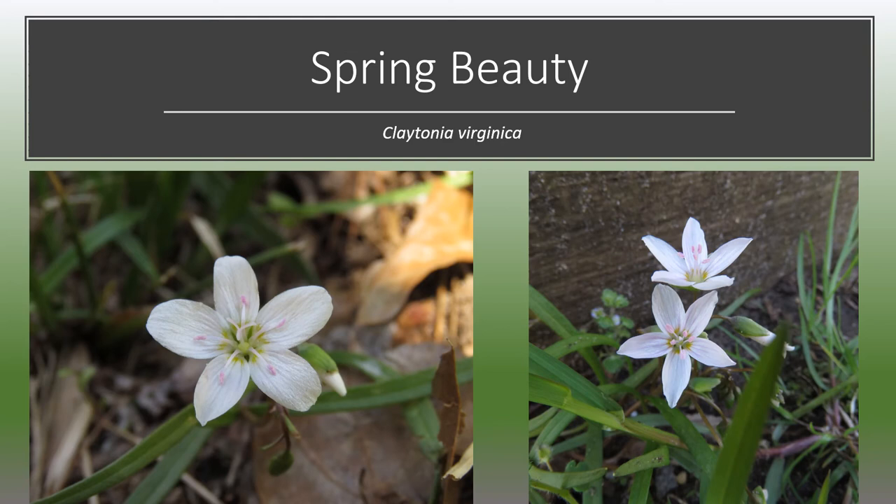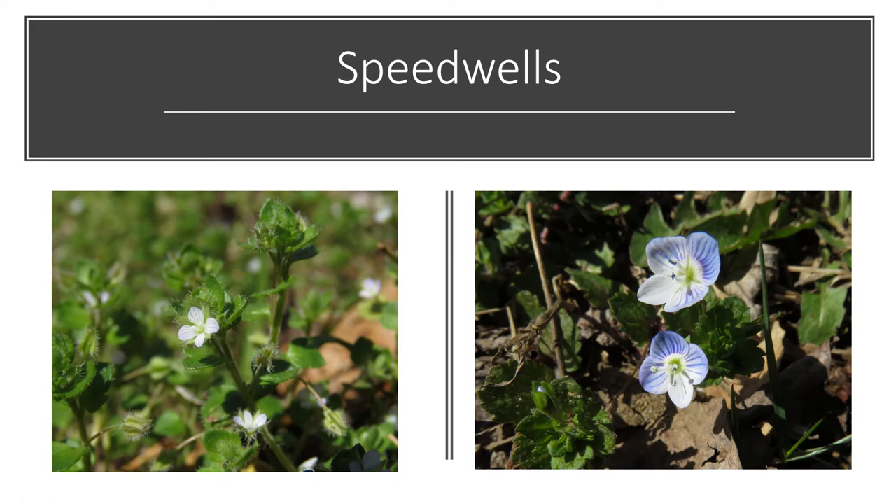Spring beauty is a gorgeous native wildflower with five petals that can be white or light pink, with pink streaks on the petals and even pink pollen. The leaves are narrow and grass-like, and it's a common low-growing plant in springtime in forested areas. It blooms from the end of March until April. Once the plant has been pollinated and has set seed, the entire plant above the ground disappears until next spring, storing all of its energy in underground portions. This is an example of a true spring ephemeral.